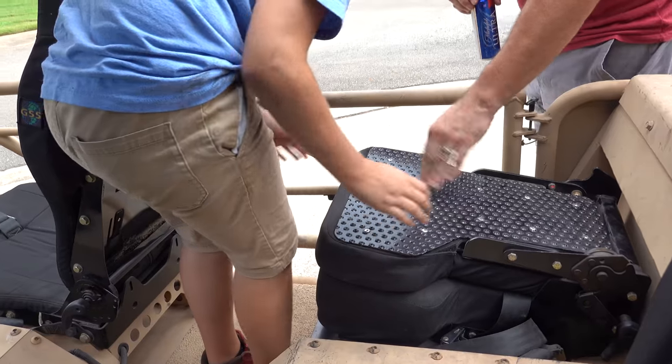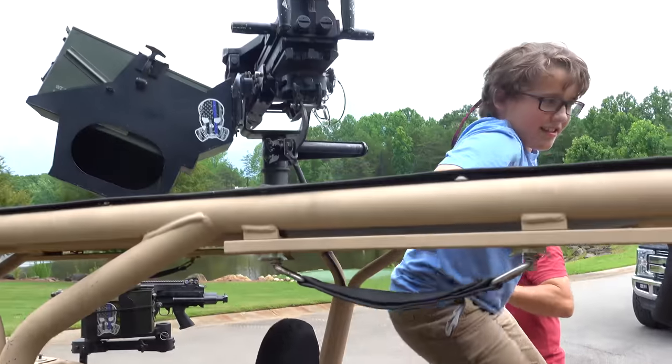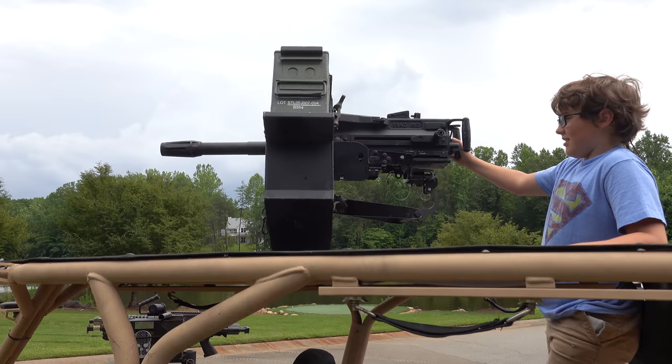I don't want it on a different side, I want to stand on it. Stand up on it, bud — there we go, that's the idea. John, do you know what that is? A machine gun? No, it's a fully automatic grenade launcher.